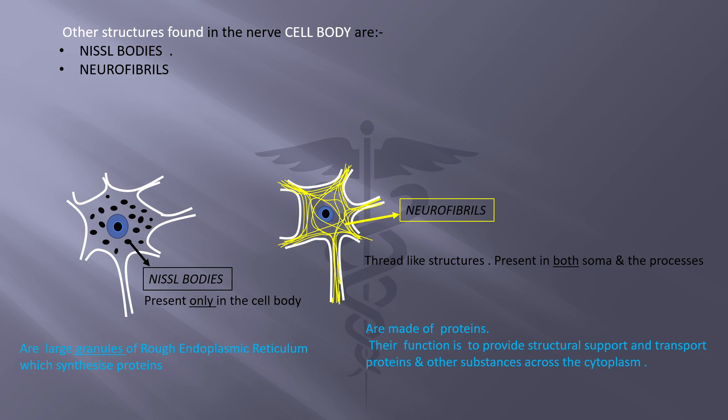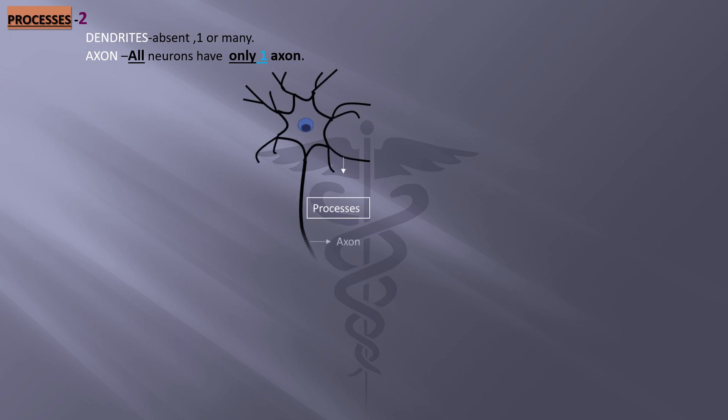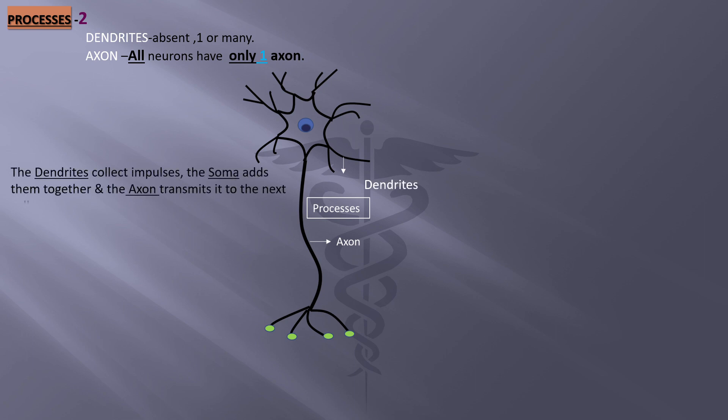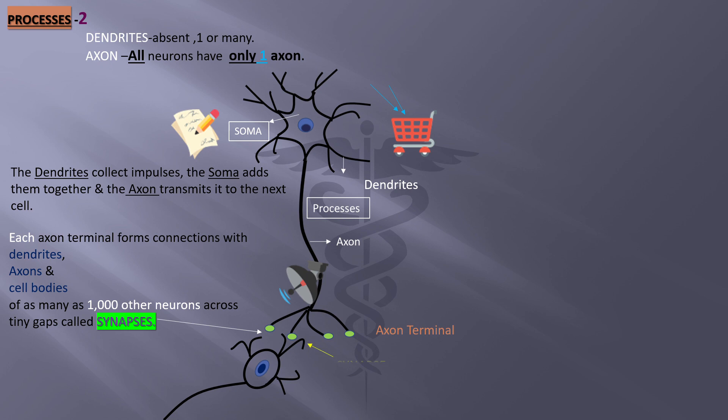Next, let us learn about the processes the neuron is made up of. There are two processes: dendrites and axons. Dendrites can be absent, one, or many, whereas all neurons always have only one axon. The dendrites collect impulses, the soma adds them together, and the axon transmits it to the next cell. Each axon terminal forms connections with dendrites, axons, and cell bodies of as many as 1,000 other neurons across tiny gaps called synapses. Impulses always travel in one direction, from dendrite to axon terminals.